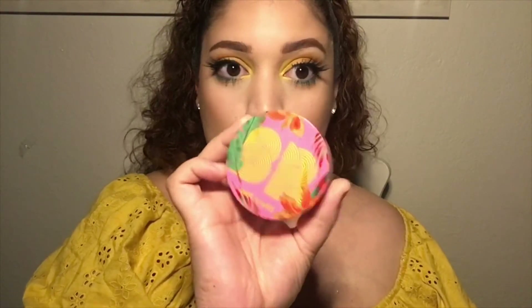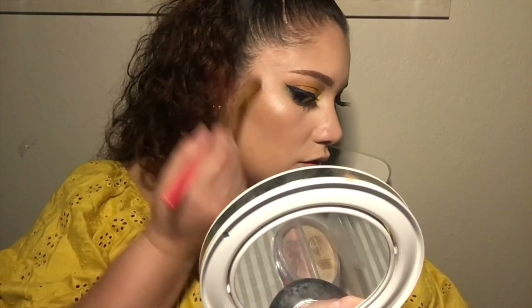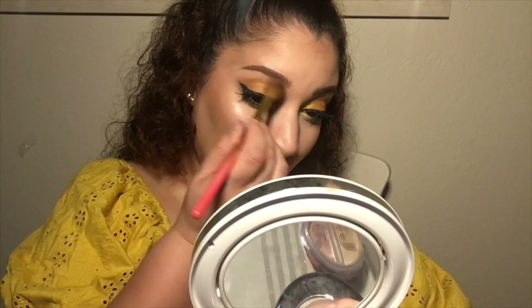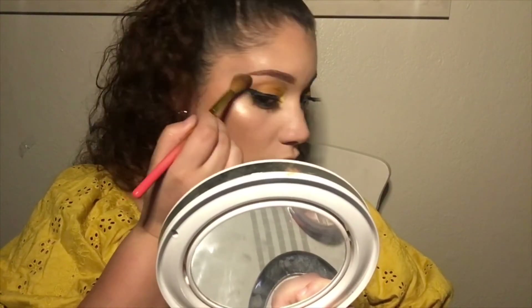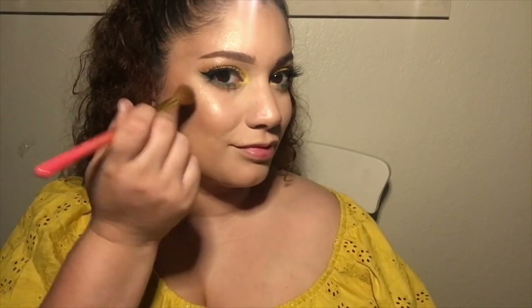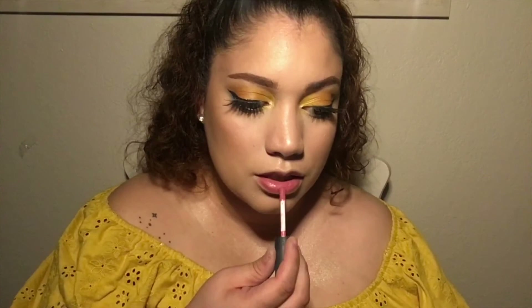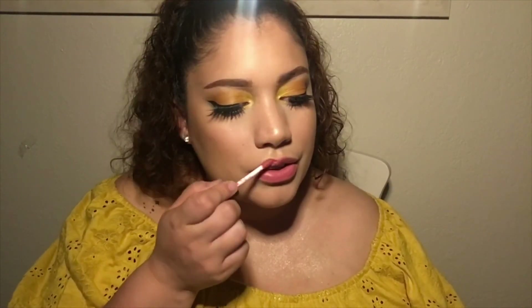Okay, so we're going into the Bretman Rock Wet and Wild Highlighter Duo — so cute. I'm going to use the brush. Guys, do you see what's happening? I just found my new favorite highlighter! I'm going to use Istanbul from NYX Cosmetics. I just found my new favorite highlighter — next time I'll revisit this.